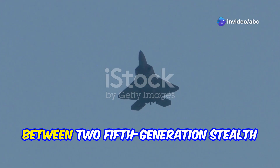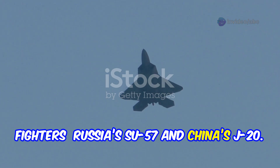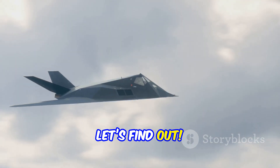Hey military enthusiasts! Today we're diving into an epic showdown between two fifth-generation stealth fighters, Russia's Su-57 and China's J-20. These jets are the pride of their nations, but which one truly rules the skies? Let's find out.